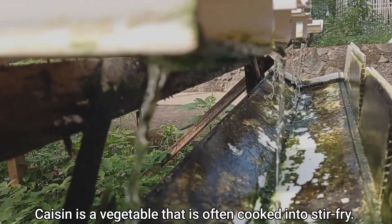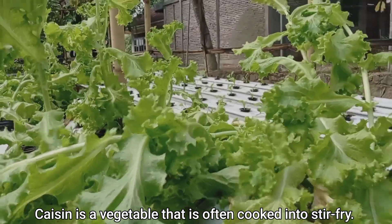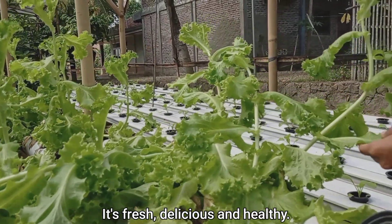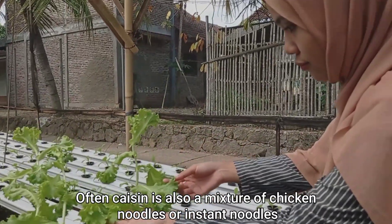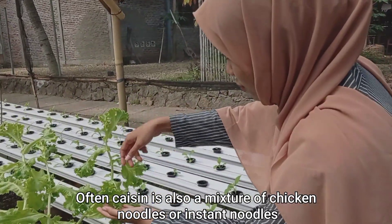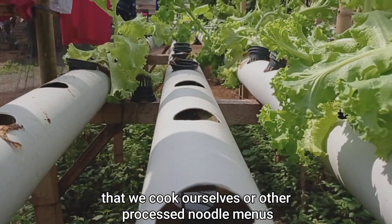Kaisin is a vegetable that can also be used to eat. Kaisin is a vegetable that is often cooked into stir-fry. It is fresh, delicious, and healthy. Kaisin is also a mixture of chicken noodles or instant noodles that we cook ourselves or other processed noodle menus.